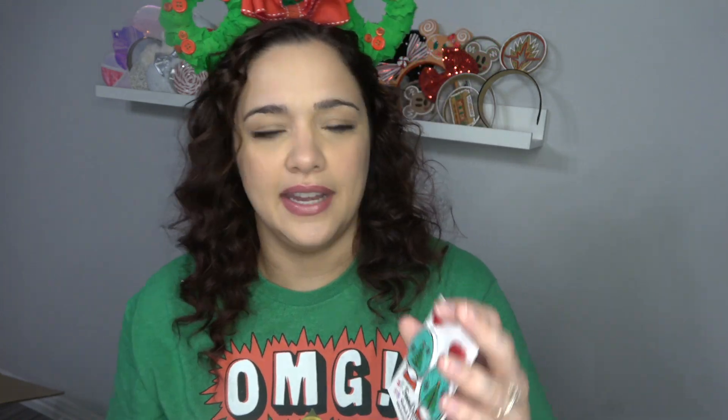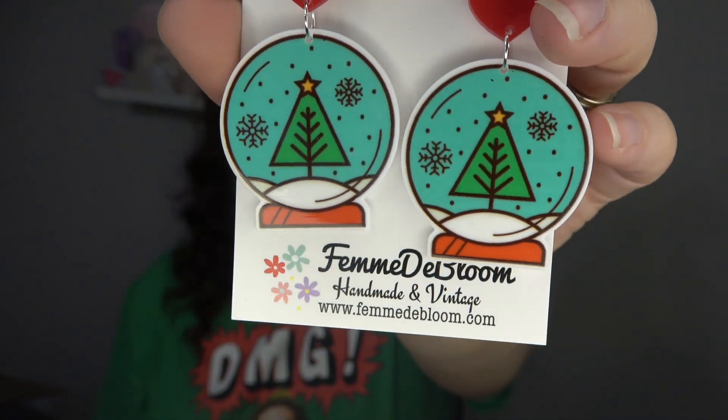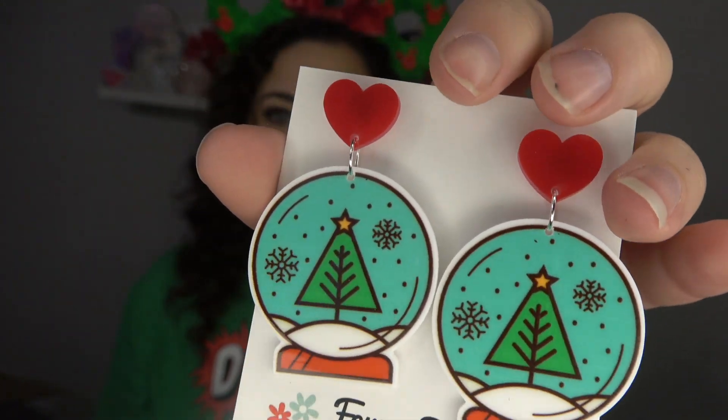This set was actually a free gift — another deal her shop will run. All the earrings when I bought these were 25% off, and then I had an additional 10% off, and I also got to pick out a free gift. There's a section on the website that says 'free gifts,' and you do have to order something to get it. I picked these ones out — they're not Disney, but they're so cute. They're like a little snow globe with a Christmas tree inside. I love the heart at the top, and I really love the blue background. They were super cute, and they were free.